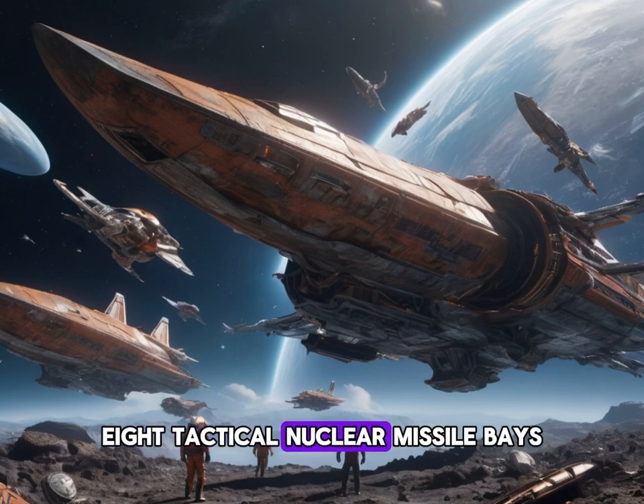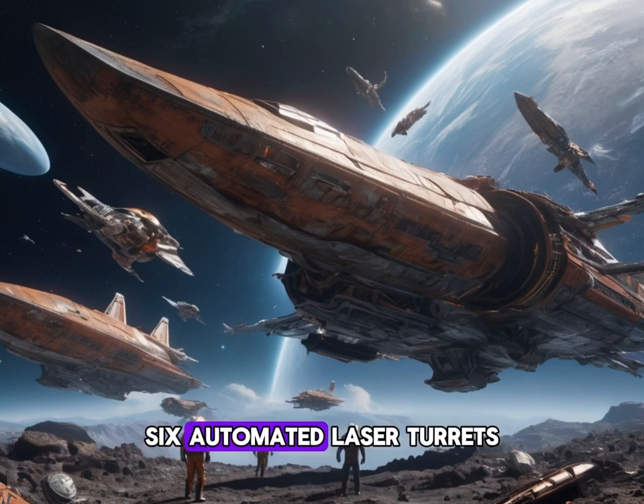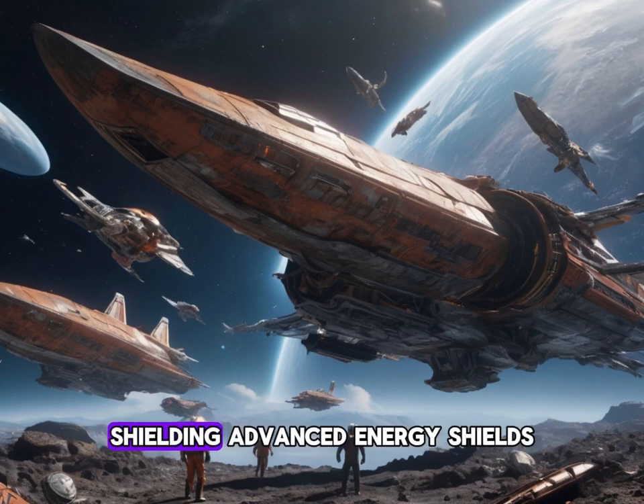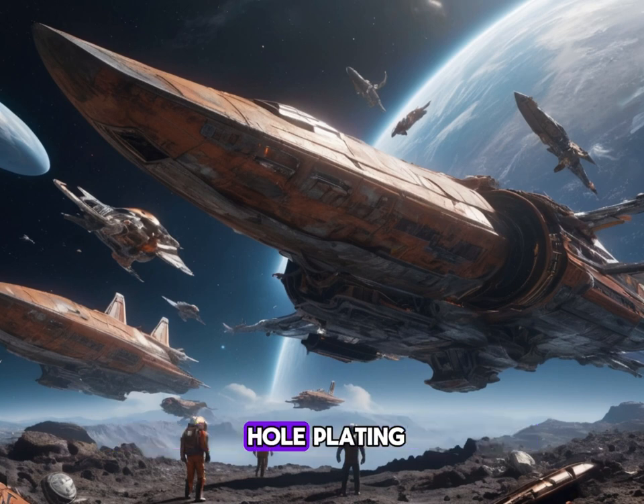Eight tactical nuclear missile bays camouflaged as rusted airlocks. Six automated laser turrets concealed within the hull, appearing as obsolete solar panels. Shielding: advanced energy shields hidden beneath seemingly random hull plating.